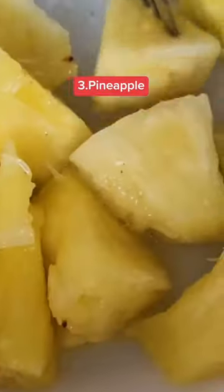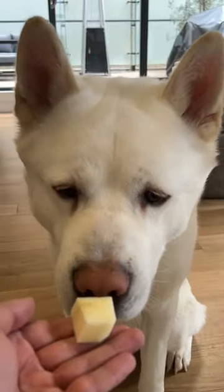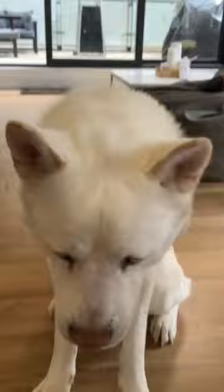Number three: pineapple. Pineapple contains a digestive enzyme called bromelain, which can support digestion and destroy parasites. Between one to three chunks of pineapple a day is perfect.